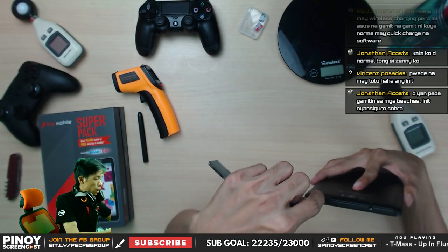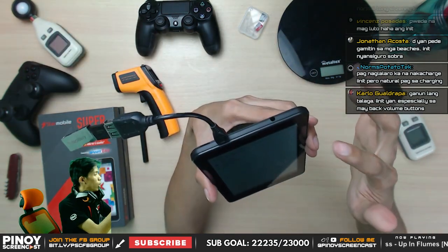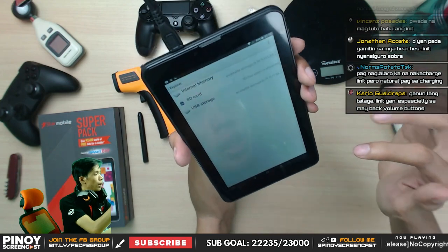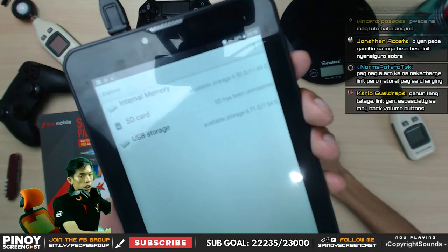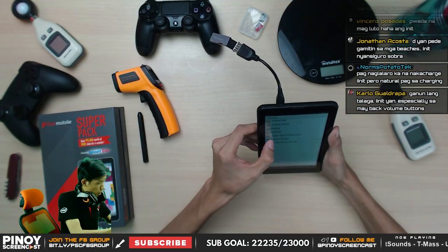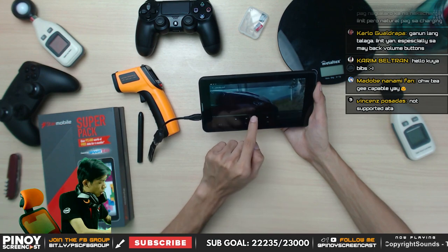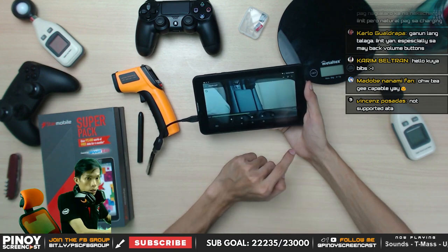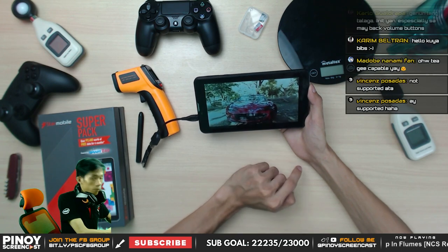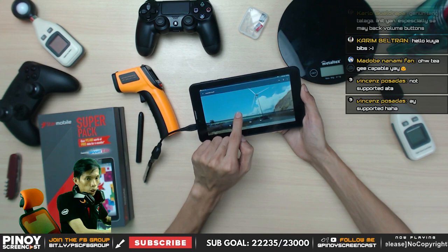Let's check if OTG is capable. Yes — the device detects it. No notification shown on screen when inserting the USB, but it is OTG capable. USB storage is detected — my 7 GB USB is detected. I'll play a video from the USB via OTG. Playing the movie — yes, playing from OTG.